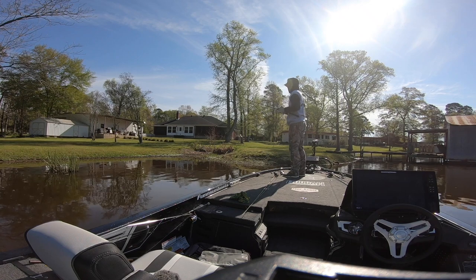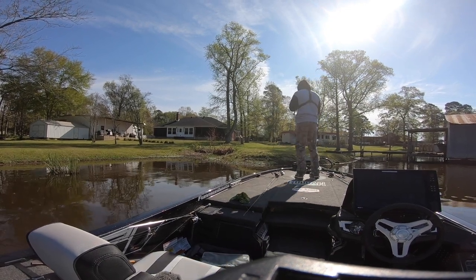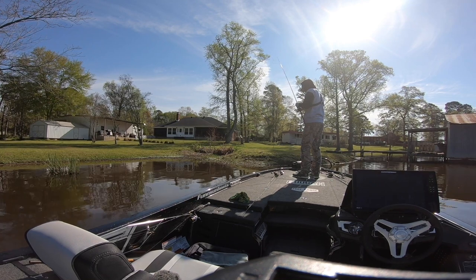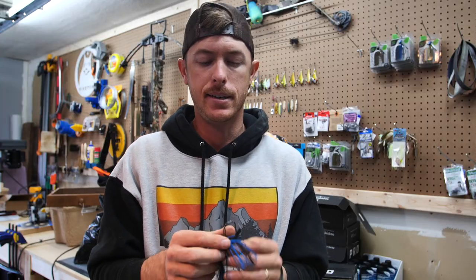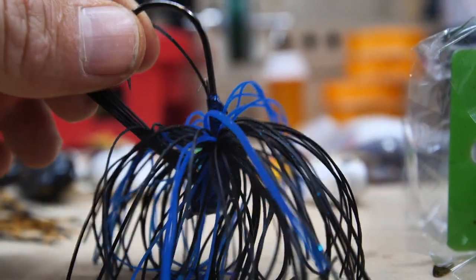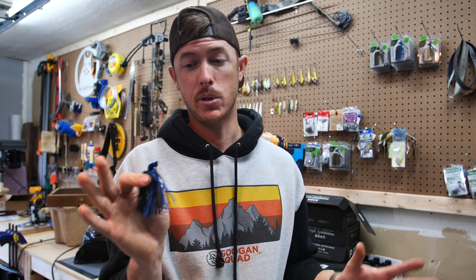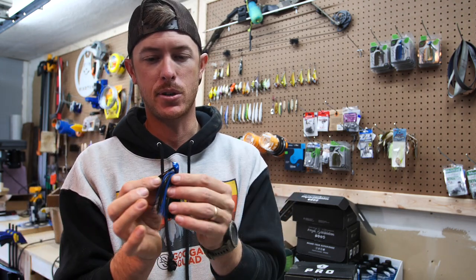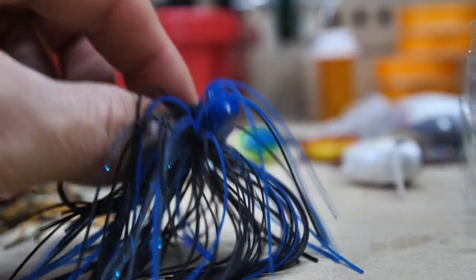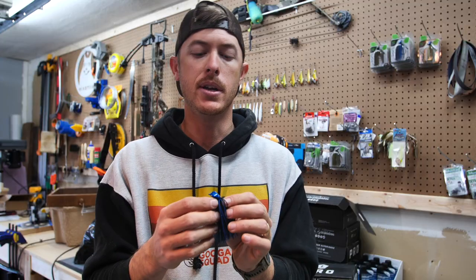Lastly, we went with a double plastic keeper style. A pet peeve of mine is putting a plastic on my jig and then after a few hook sets, the plastic slides down. Some screw-lock ones you can never get off, and they're hard to get on. So this jig has a double plastic keeper — one on top, one on bottom. It's just an outstanding overall jig. All jigs come in really great colors, but definitely get black and blue. The paint jobs are so solid, and the weight is marked on the bottom of the head — half-ounce — so you never have to guess.